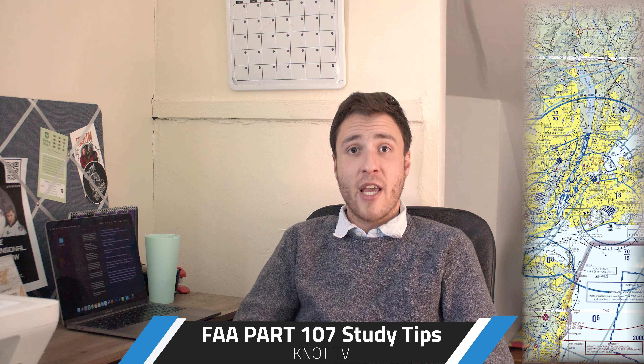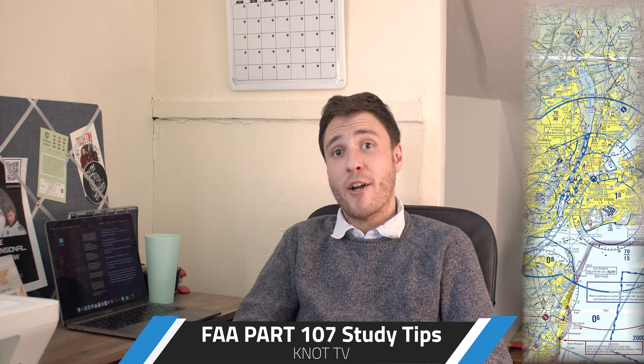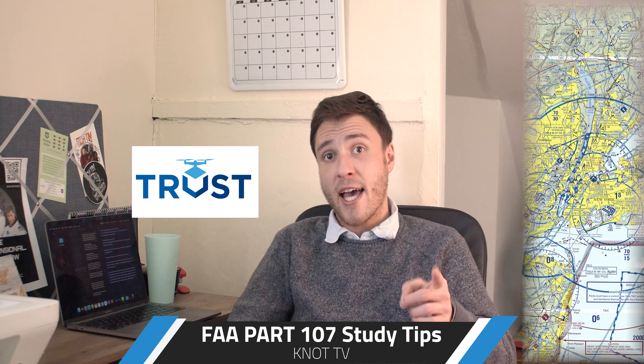Hey everyone, this is Jordan with Knot TV. It's great to have you here with us. We are here today to share our experience on passing the FAA Part 107 Remote Pilot Certification Exam. We had to do it in a time crunch and on a budget and passed, so you can too.